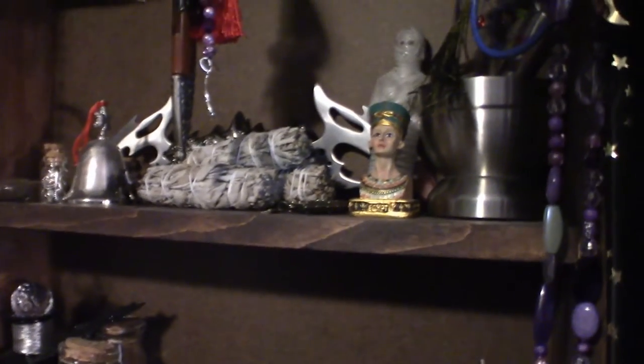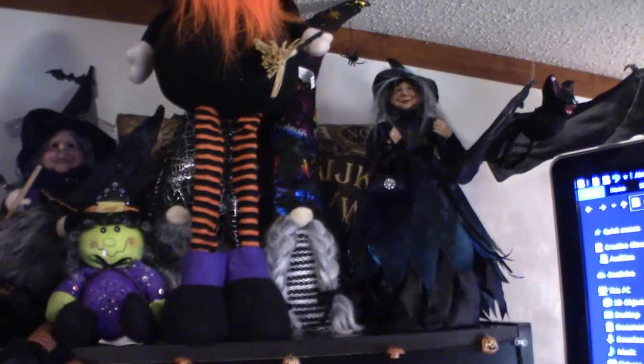Up in behind here are apothecary bottles — seasonings, spices, you name it — and smudge sticks. Up here is my witch collection, and as you can see in the back there is a Ouija pillow. It was the only place I could put it for right now because the room is kind of crowded.